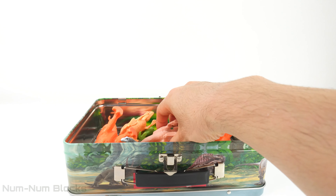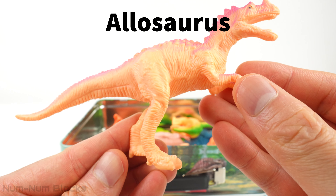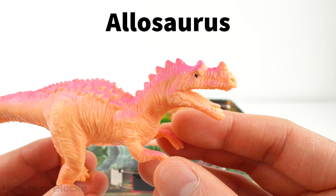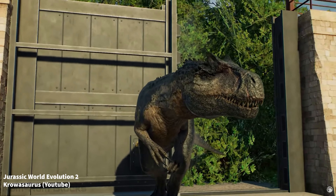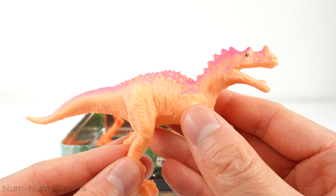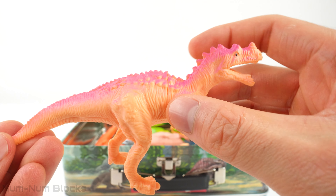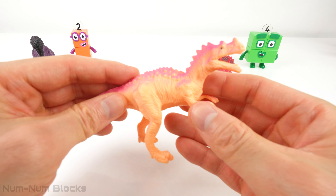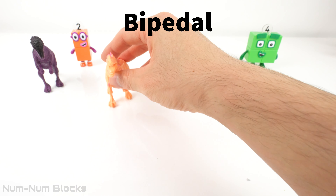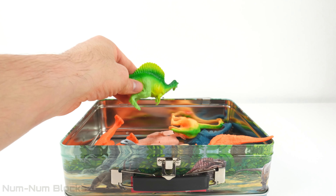Let's get the next dinosaur. This is an Allosaurus. The Allosaurus had sharp teeth and claws which it used to hunt and capture its prey. Is the Allosaurus a biped or quadruped? The Allosaurus was a bipedal dinosaur.